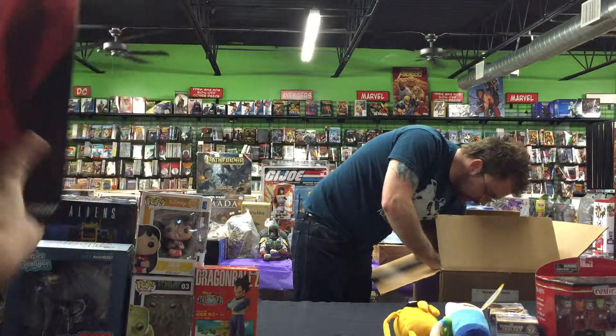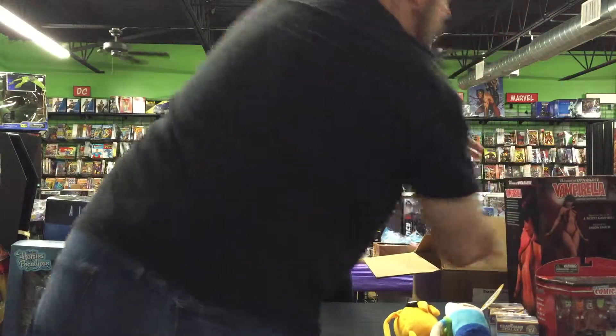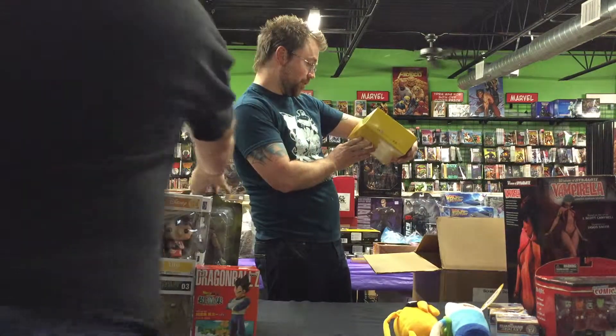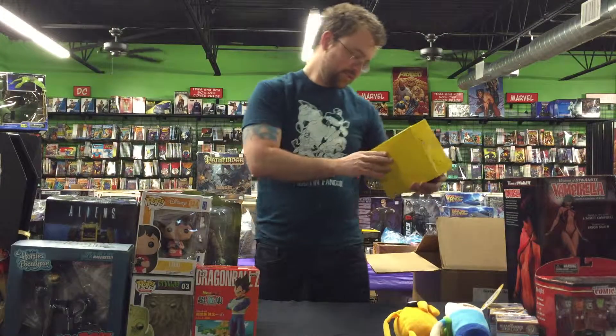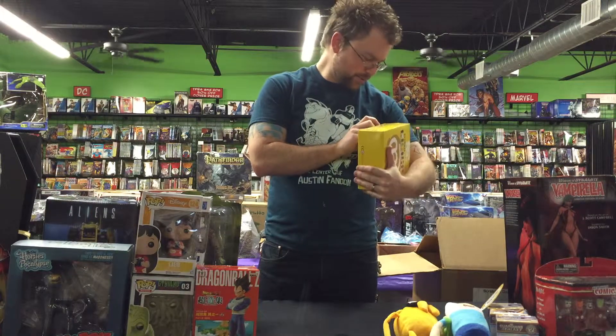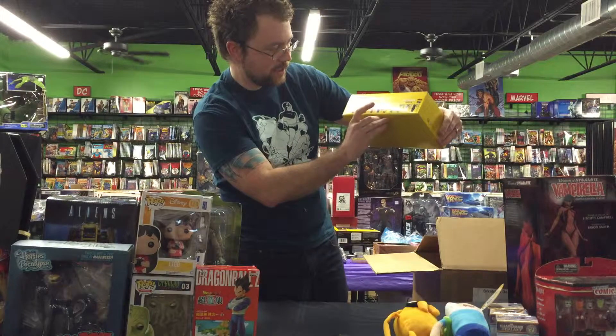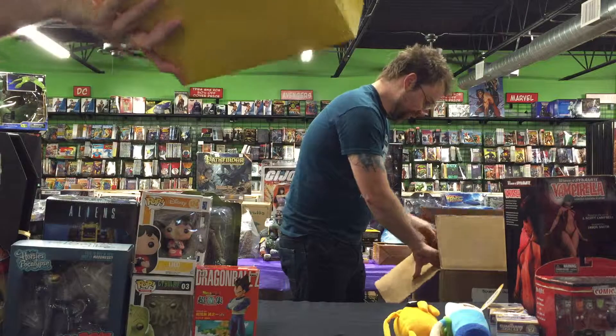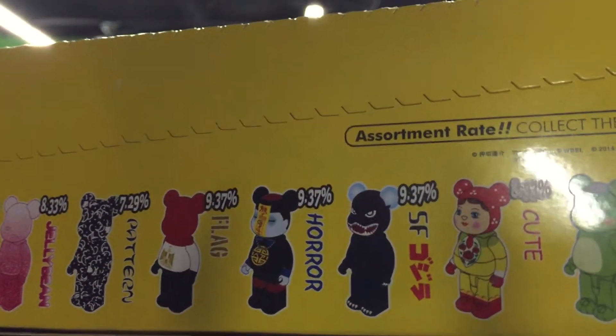Let's see what else we got — Son of Frankenstein, Marvel Select Frankenstein. He's very fashion-forward; he wears a big furry vest, pretty cool. Oh my goodness, we got a whole case of Bear Bricks — hasn't been opened or anything. That's insane, that's a really good find. I like the horror one, and maybe some Godzilla. There's a 9.3% chance you can get Godzilla Bear Bricks. Series 28 — that series has been going on a long time.